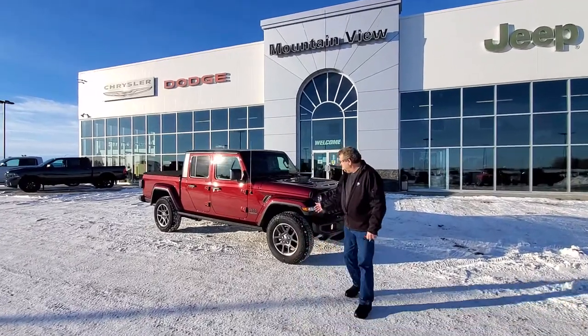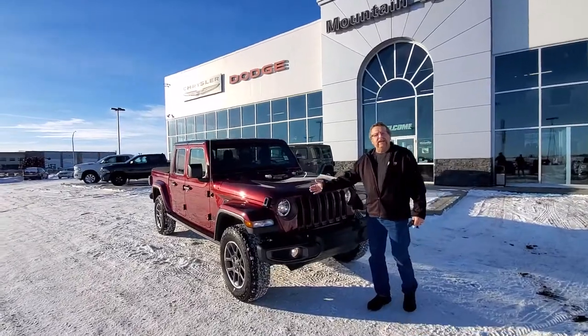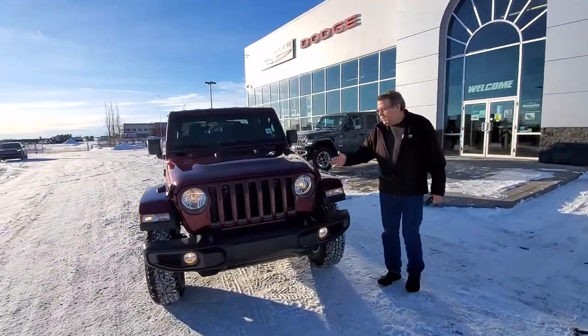Hey everybody, Steve McFarney here from Mountain View Dodge. What I have here is this beautiful Snazberry new color for the Gladiator. This Gladiator is the 80th anniversary edition for Jeep.